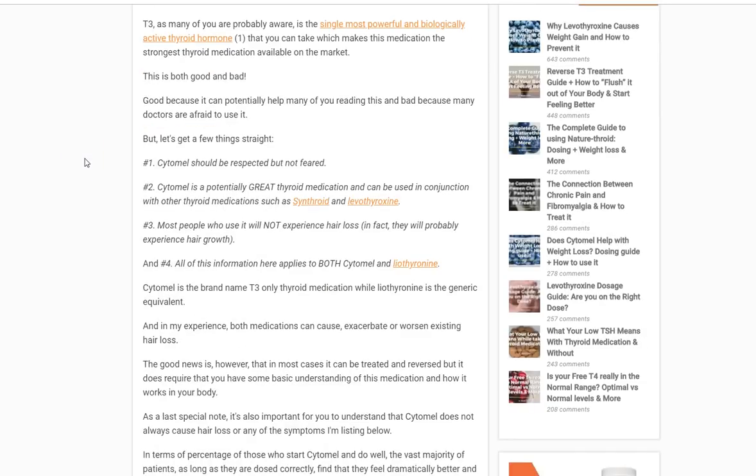Number one, Cytomel is the strongest thyroid medication available and because of that it should be respected but not feared. Part of the problem with Cytomel is not a lot of doctors like to use it because of this reason. Number two, Cytomel is a great thyroid medication and it can be used with other medicines including Synthroid and Levothyroxine. We're only talking about Cytomel today though. Realize Synthroid and Levothyroxine can cause hair loss as well for different reasons, but that's a whole other topic.